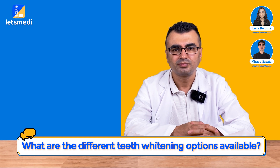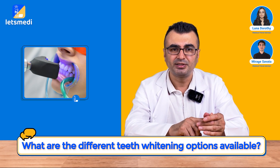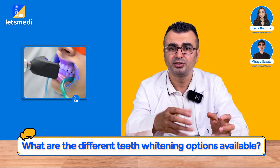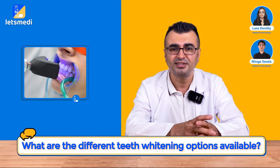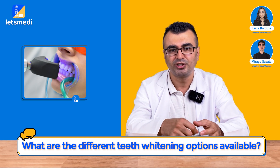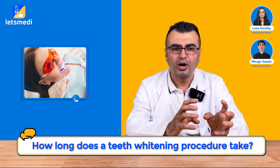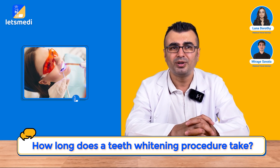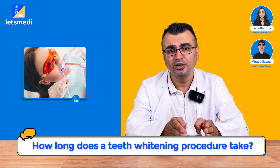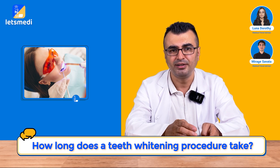What are the different teeth whitening options available? There are two types of bleaching procedures we apply. One is office bleaching — we do it in the chair with a light-emitting source to enhance the bleaching process. The other is applied by the patient at home with a gel and tray that we provide. Office bleaching takes around one and a half to two hours. Home bleaching duration is completely dependent on the concentration of the gel and how frequently the patient applies it.